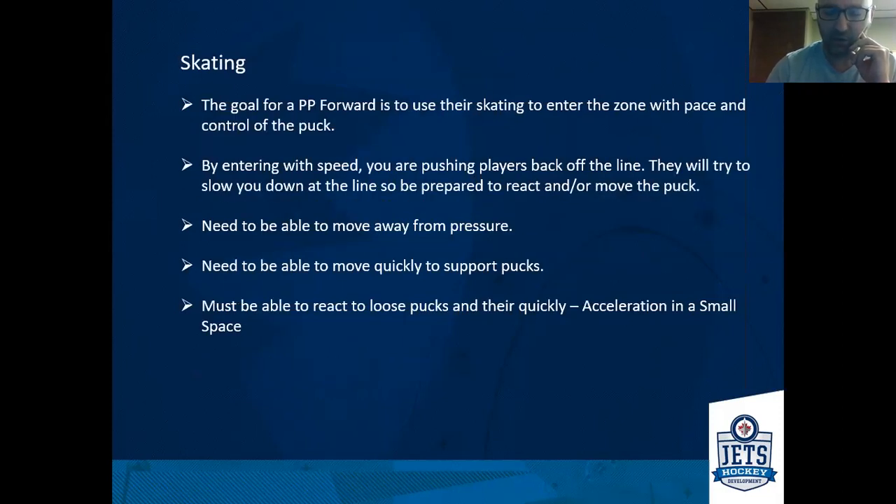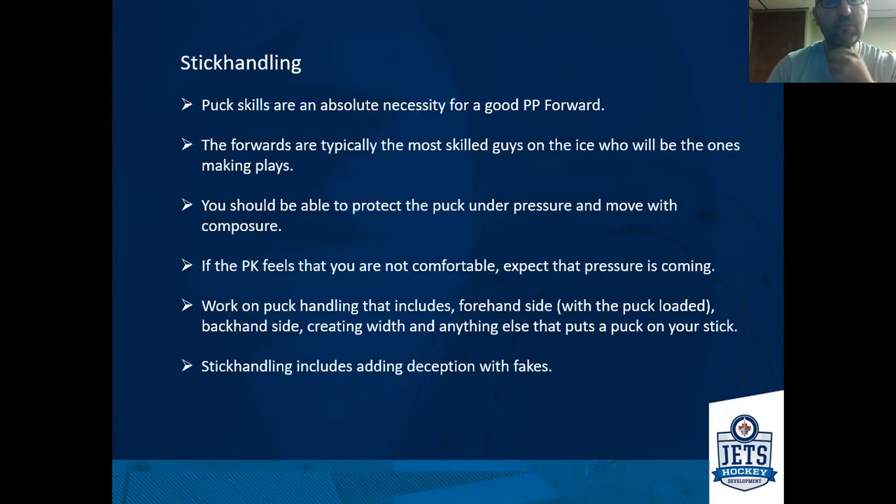When we look at skating, the goal for any forward is to have the ability to use their speed. That can start in the neutral zone when you're attacking — by entering with speed, you're pushing players off the line and making it harder for them to defend and hold the blue line. You need to have the ability to move away from pressure, what I call confined space footwork — being able to react in tight spaces against pressure and accelerate in a small space to close off spaces quickly. You have to adjust quickly and support pucks quickly, tracking down loose pucks or moving fast to get to those areas.